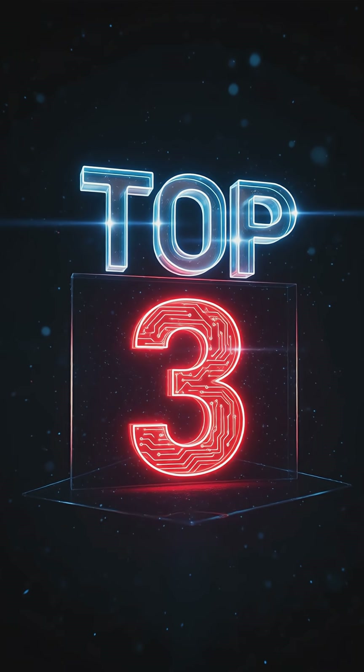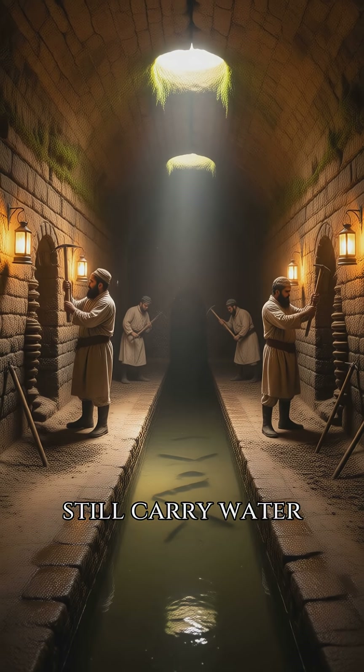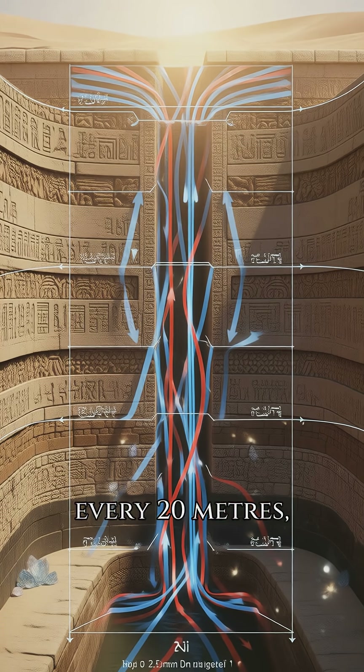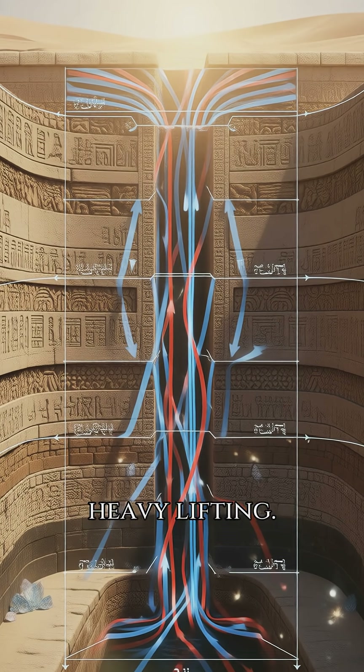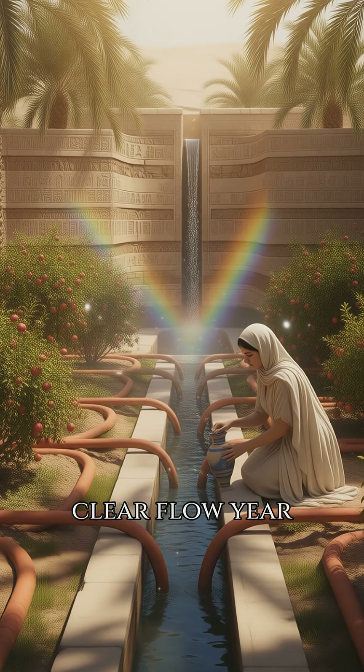Number three: Persian Qanats. Two thousand years ago, they carved secret tunnels that still carry water across Iran's deserts. Each shaft drops every 20 meters. Ventilation built in, gravity doing the heavy lifting. No evaporation, no sand, just cool clear flow year round.